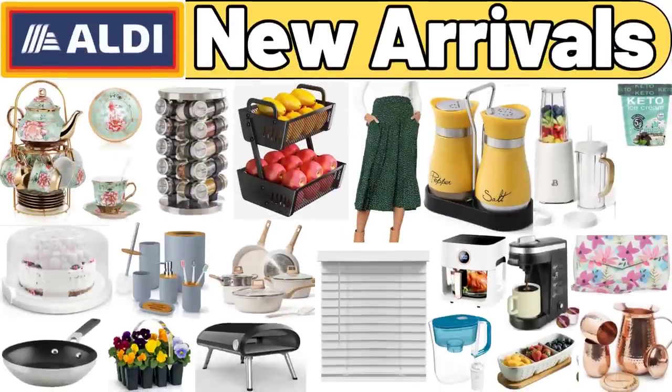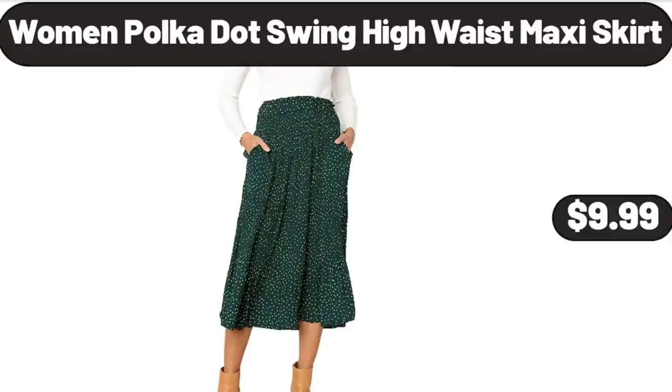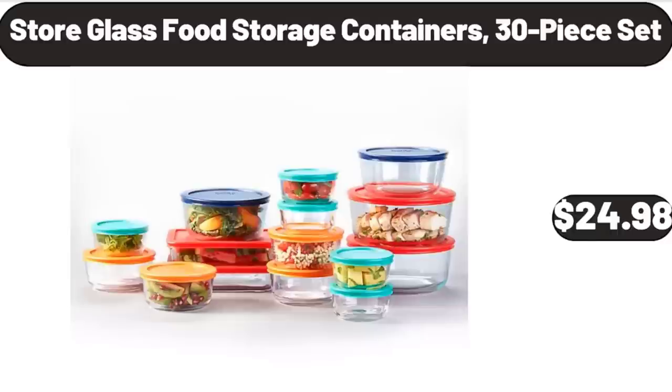Hello everyone, let's take a look together at the discounted products at Aldi market. 20-piece porcelain tea set $32.99. Women's polka dot swing high waist maxi skirt $9.99. Stainless steel rotating spice rack with spices included $26.99. Please don't forget to like the video, I really appreciate it.